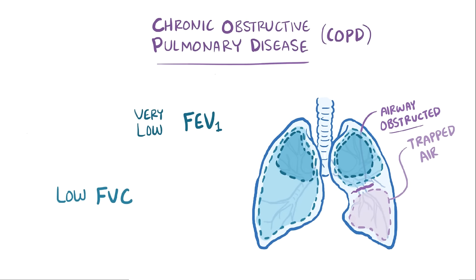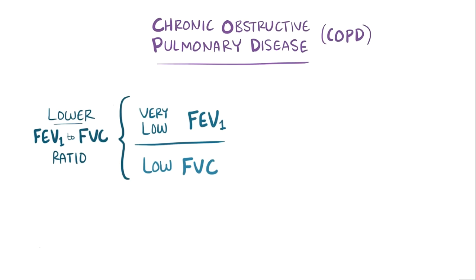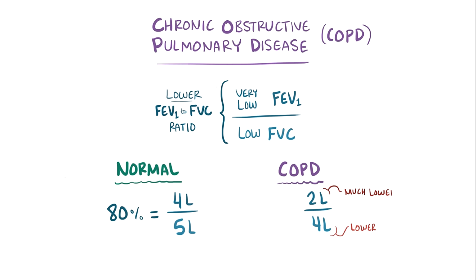A useful metric is the FEV1 to FVC ratio, which — since the FEV1 goes down even more than the FVC — causes the ratio to go down as well. Normally, if your FVC is 5 liters and your FEV1 is 4 liters, your FEV1/FVC ratio is 80%. Someone with COPD might have an FVC of 4 liters, but an FEV1 of only 2 liters, making both values and their ratio lower — and this is a hallmark of COPD.